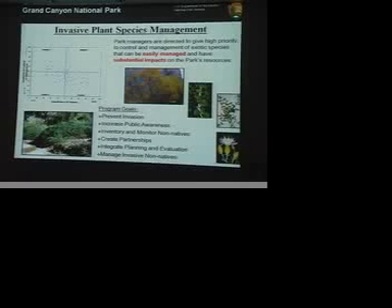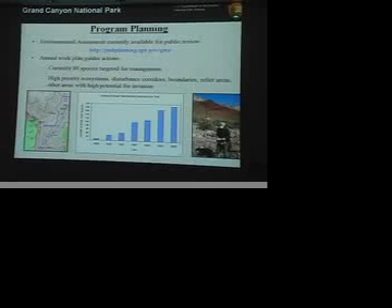Partnerships — I can't say enough, they're just the bottom line to everything. We've worked with a lot of different groups. We currently have an environmental assessment out for public review. I want to thank Rachel Stanton for all the work that she did on it — she did a great job. If you've got time, think about what we are proposing to do and provide any comments you might have. There are different alternatives and we look at what those actions could mean to other resources. It's available on the park's website.